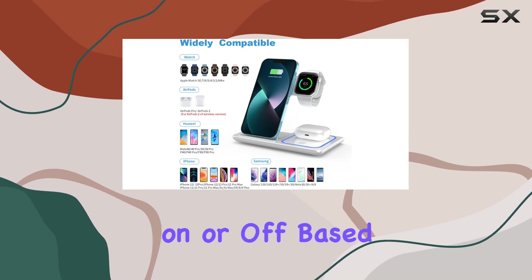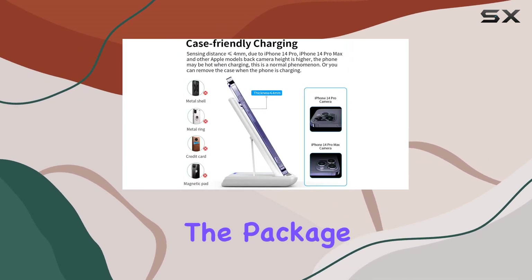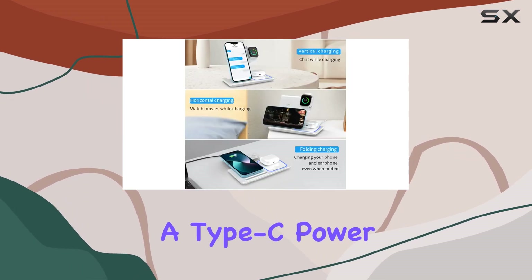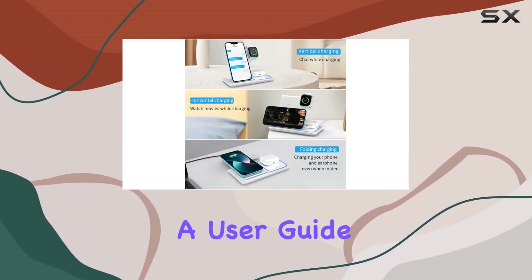In the package, you'll find the 3-in-1 wireless charging station, a Type-C power cable, an 18W adapter, and a user guide.